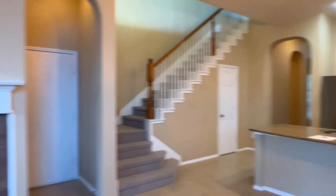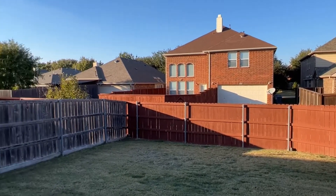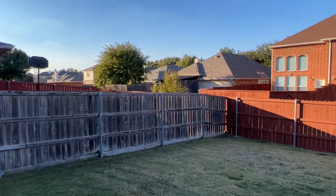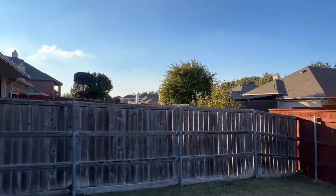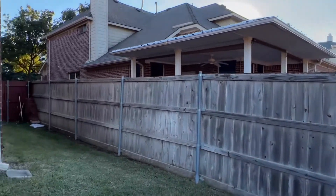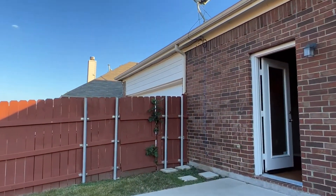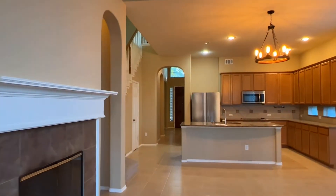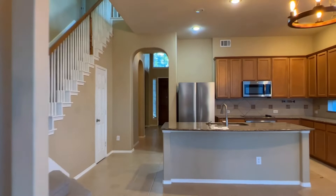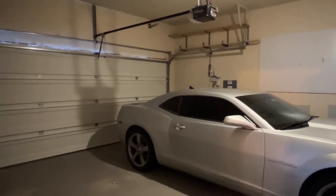Pretty good-sized yard out back with a six-foot fence. It goes around the side and the driveway is on the other side of that gate. Two-car garage — the Camaro is not included.